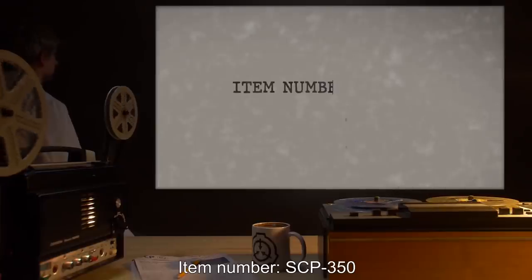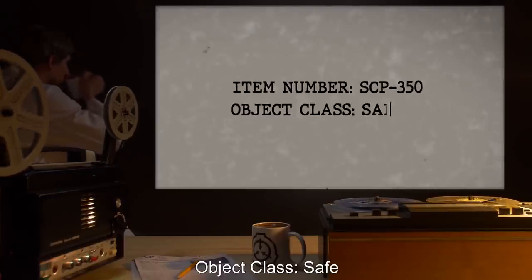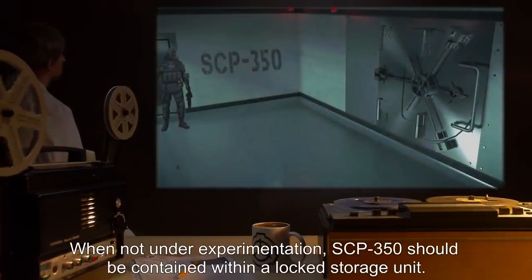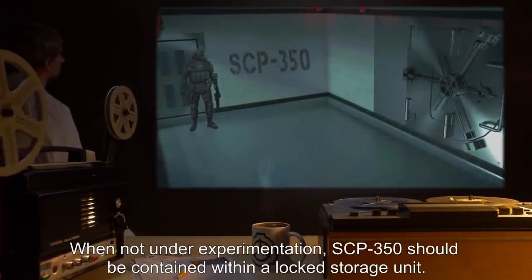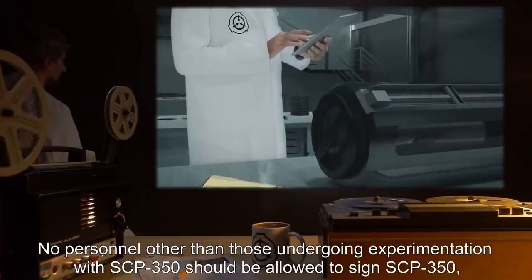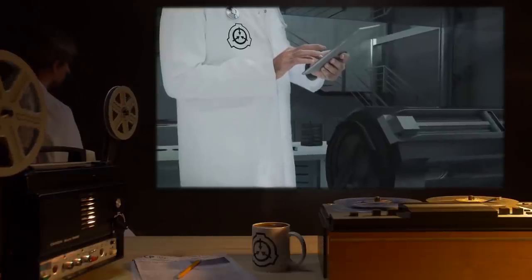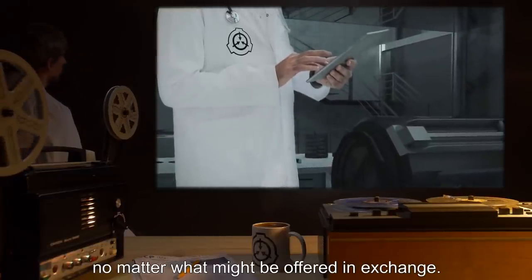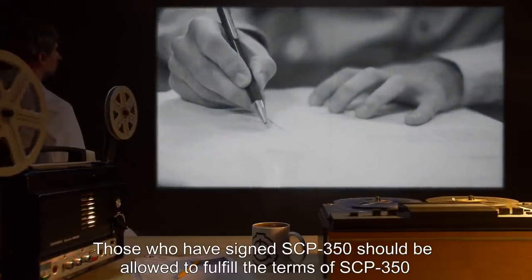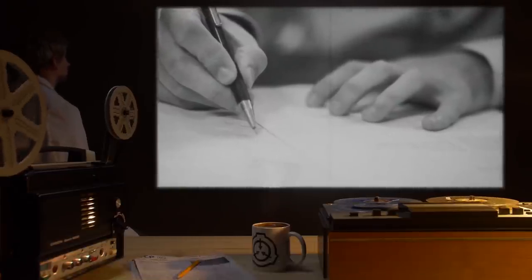Item number SCP-350, object class: Safe. Special containment procedures: When not under experimentation, SCP-350 should be contained within a locked storage unit. No personnel other than those undergoing experimentation with SCP-350 should be allowed to sign SCP-350, no matter what might be offered in exchange. Those who have signed SCP-350 should be allowed to fulfill the terms of SCP-350 until the terms conflict with Foundation interests, at which point they should be restrained or terminated as necessary.